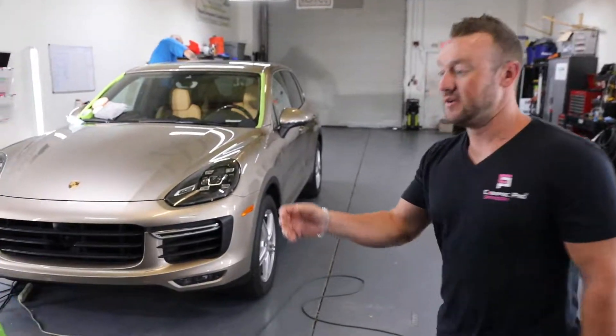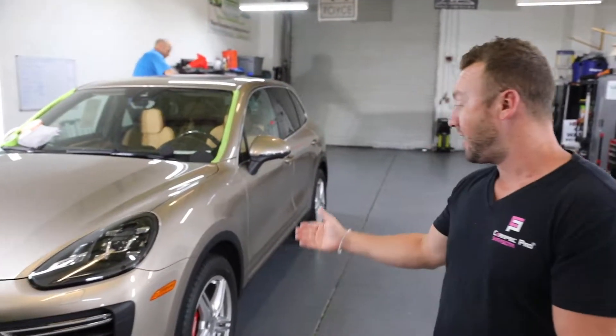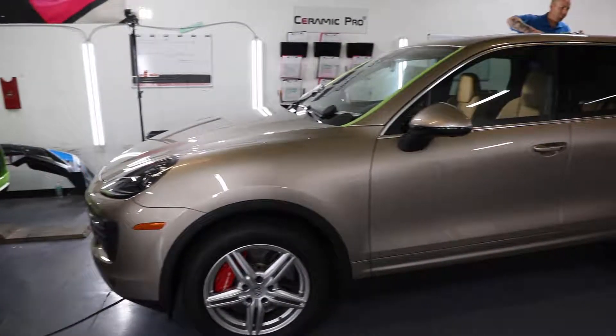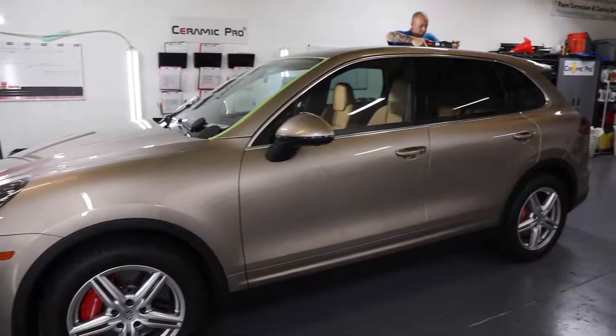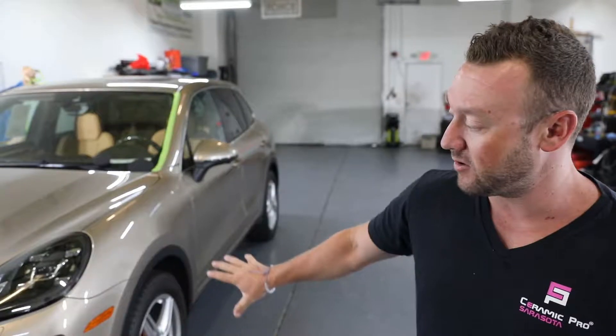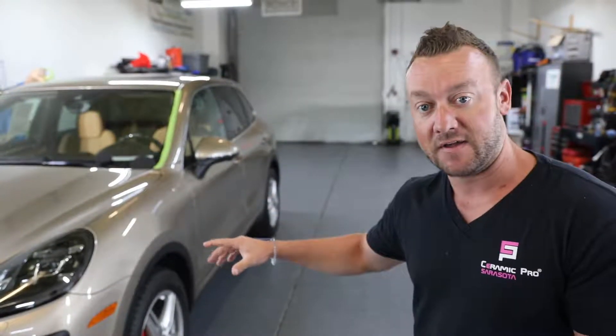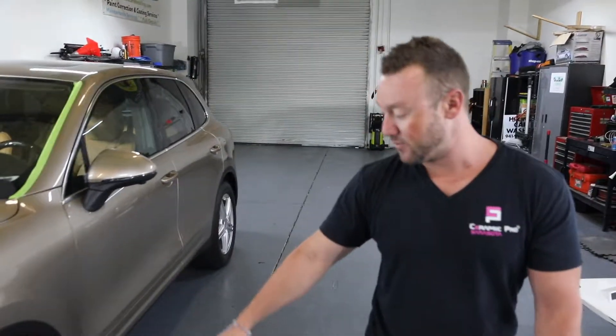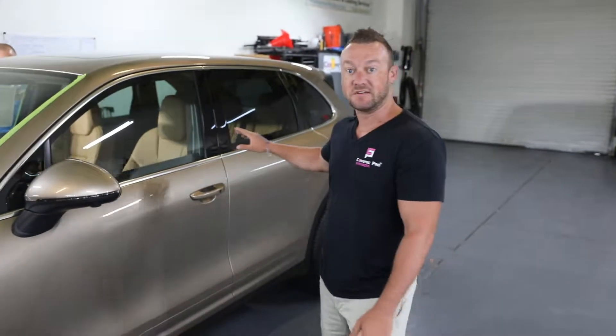Not only do we do exotics and sports cars — I've got a vehicle right here. This is a Porsche Cayenne. A client found us online, saw a bunch of our photos and reviews, all kinds of very good things about us. He was buying the car sight unseen, so he called me, I went to the Porsche dealership, walked around the car for him, gave him my opinion, and he bought it. Now we're doing a paint correction first, a clear bra on the front, and then a full ceramic coating. We also do the wheels, clean the brake calipers, and a full interior detail as well.